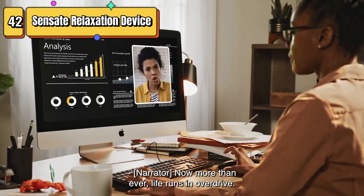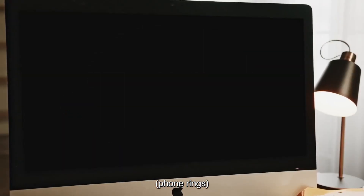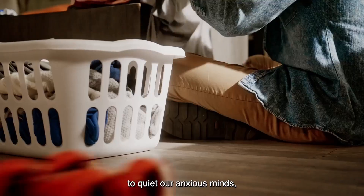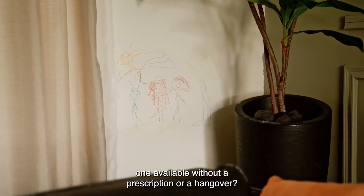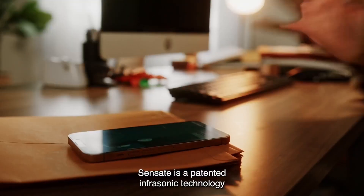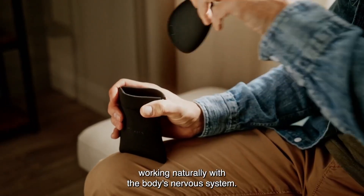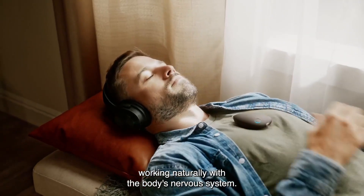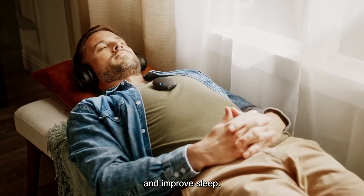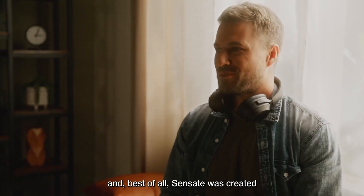Top 42 is a stress management tool that uses patented infrasonic resonance technology to help users achieve immediate calm and long-term stress resilience. It is worn on the chest and controlled through a mobile app. The device is rechargeable and can be used for up to 10 hours on a single charge. It is designed to help manage stress and anxiety, improve sleep quality, and enhance overall well-being. It is a convenient and effective non-invasive and drug-free method of stress relief.